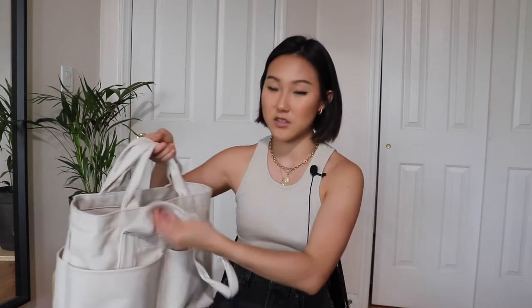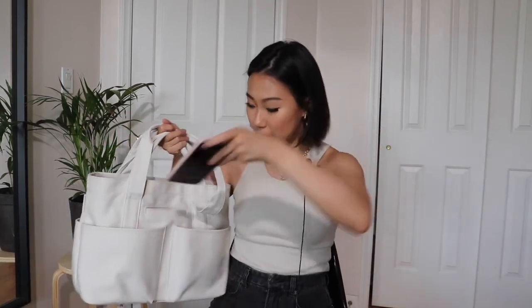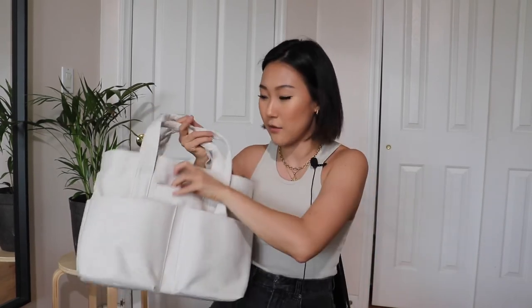I use them for napkins I get from restaurants — just put them in here for emergencies. There's also a pocket specifically for your phone, and it's a pretty large pocket, so my phone fits in here easily.